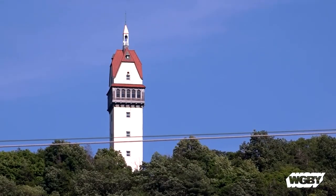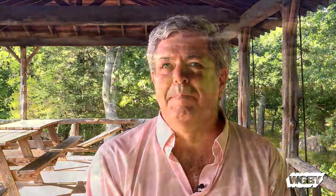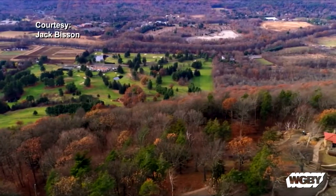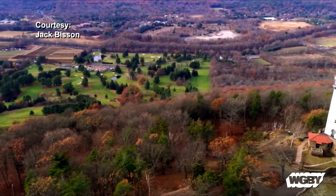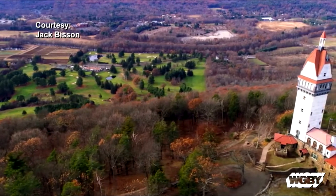Or is it High-Bline Tower? There's actually three pronunciations. High-Bline is the family, Hubeline is the business, and the actual correct Bavarian pronunciation is Hoi-Bline. However you choose to say it, there is no doubt that the view from the top offers an amazing 360-degree experience.